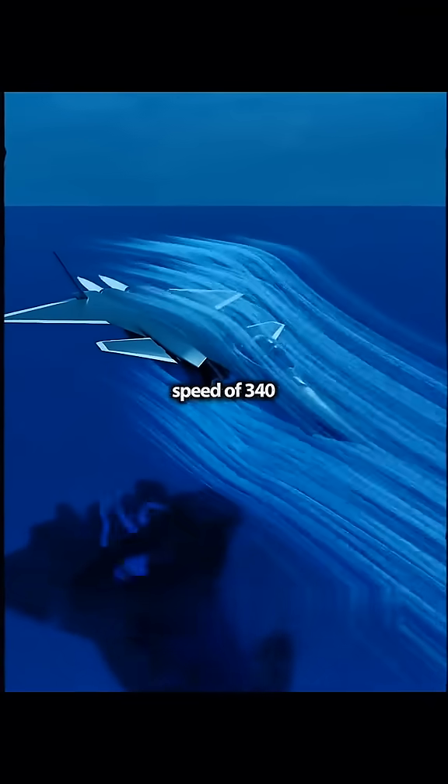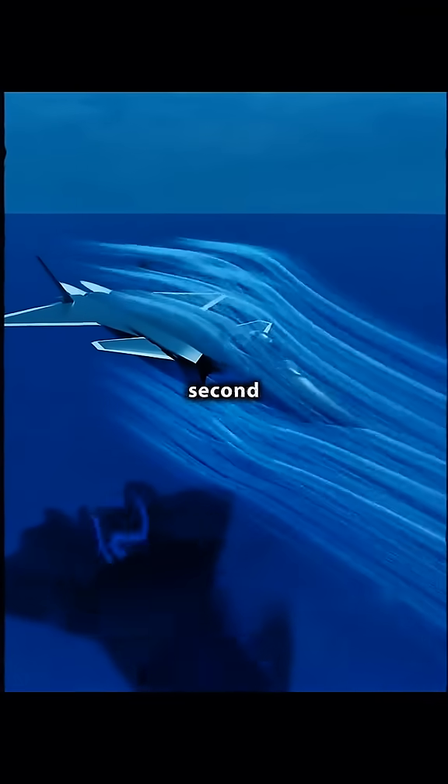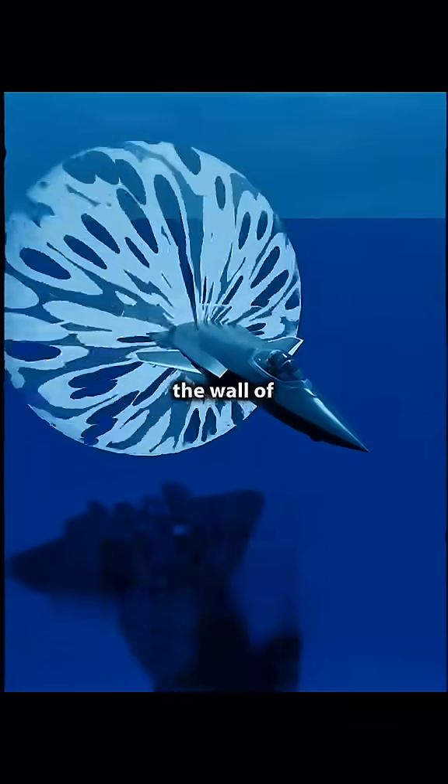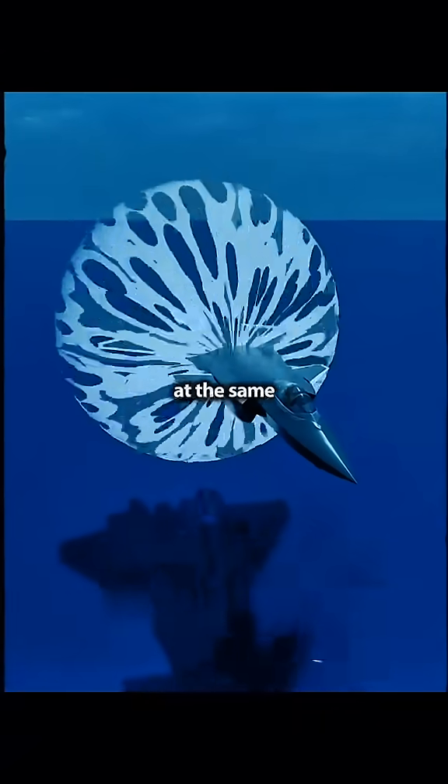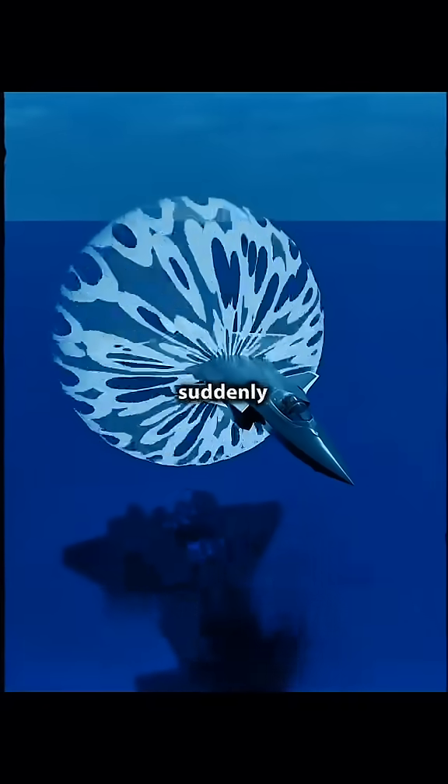Once the plane reaches a speed of 340 meters per second — Mach 1 — it will instantly burst through the wall of compressed air. At the moment of breaking through, all the compressed energy reaches your ears at the same time. The air pressure suddenly changes, and there is a loud explosion — a sonic boom.